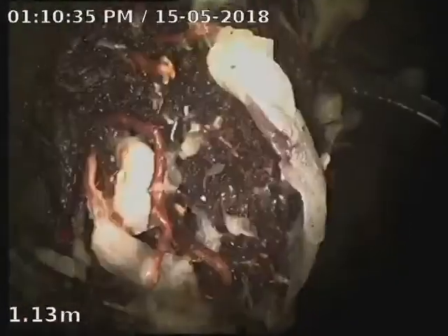We've got tree roots right there, by the looks of it right on the junction to the main sewer. So we'll get them chopped out — a bit more work just to chop those out.